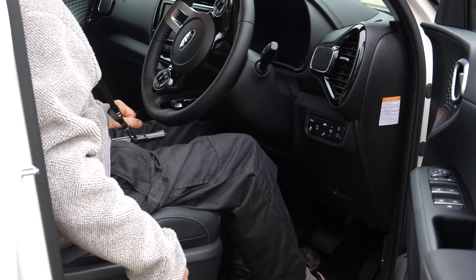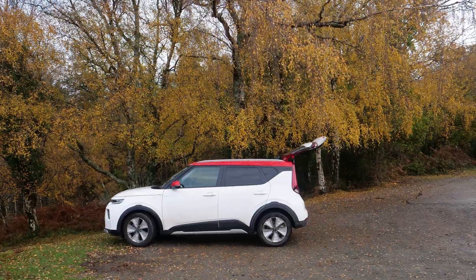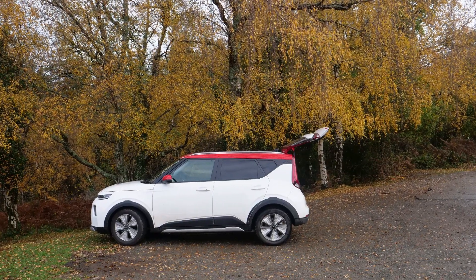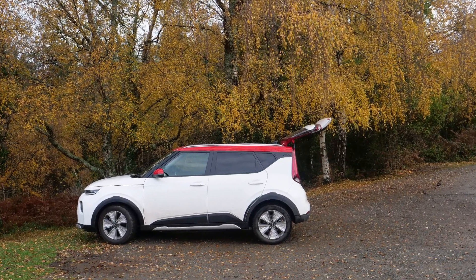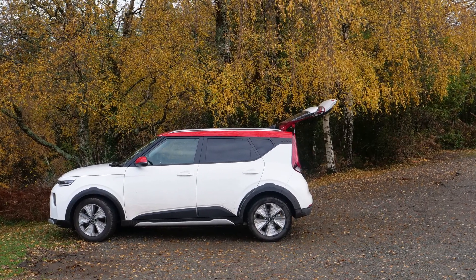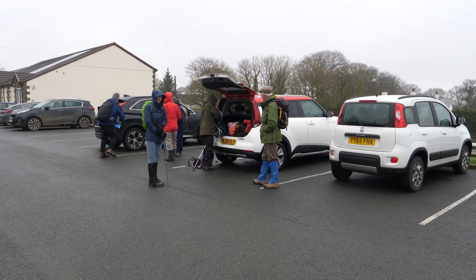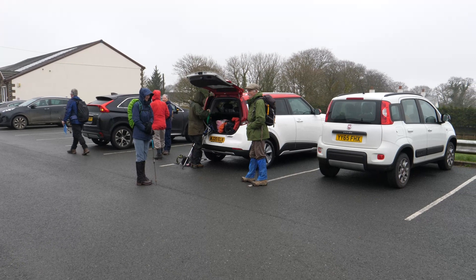The Kia Soul also has better views through the larger windows. An added bonus from the steep rear end is that when the rear door is open, it provides shelter for the person standing there. The Niro and Kona only provide shelter for the boot itself.